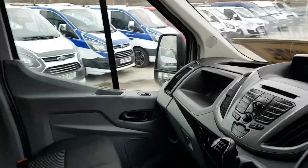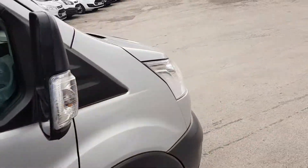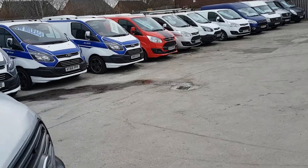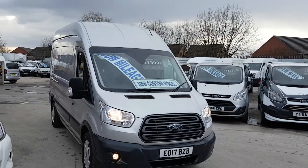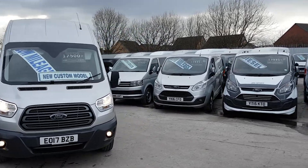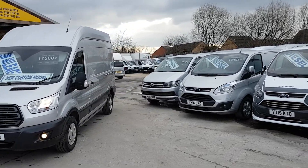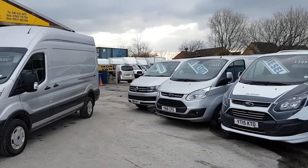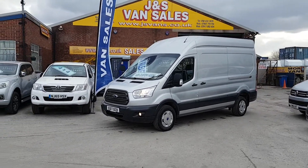24,380 miles on the clock. You've also got voice command on the steering wheel — press the button and ask for a command like radio or cruise and it'll sort it out for you. The manufacturer's warranty runs until 2020. Nice looking van, it's in stock and ready to go.